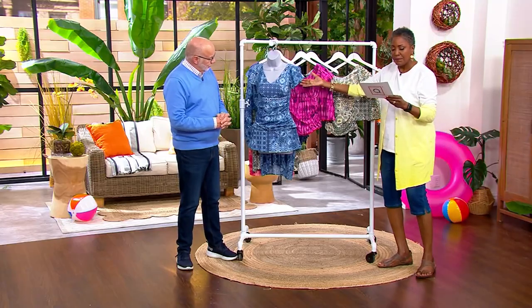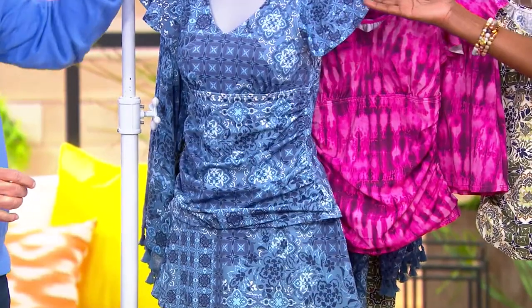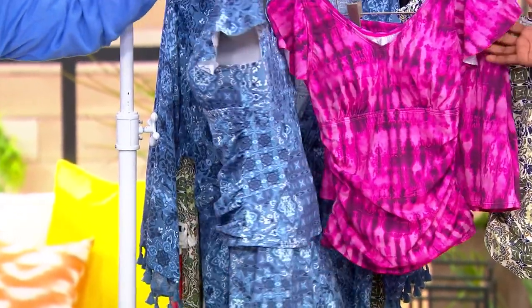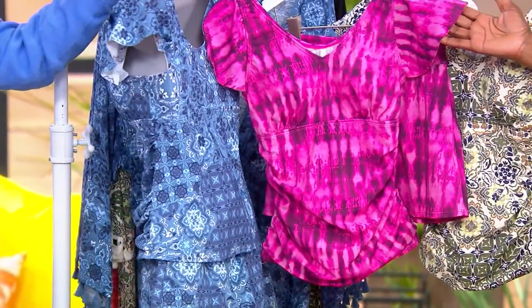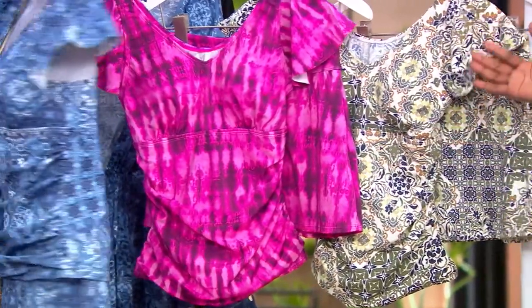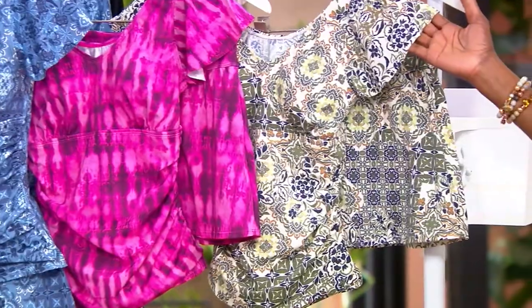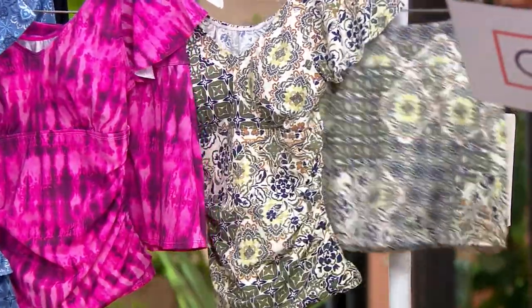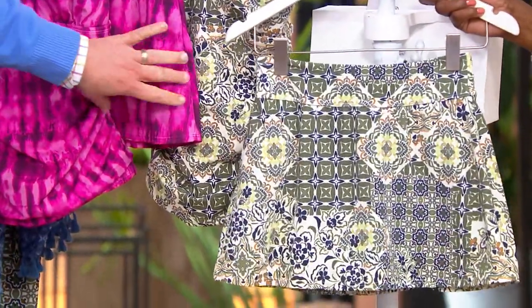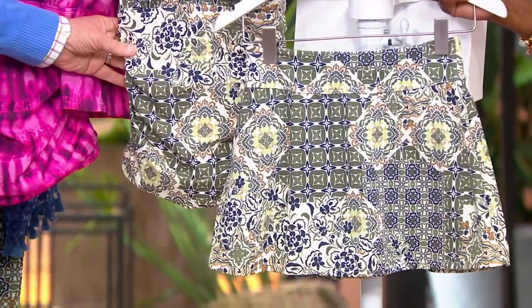The three colors we offer are the blue patchwork, with about 900 available; the berry shibori, with about 950 available; and the neutral patchwork. The neutral patchwork is the most limited print, with only 450 available.